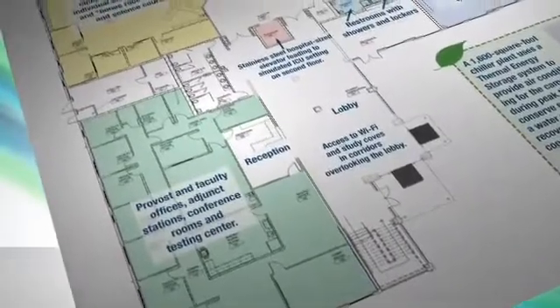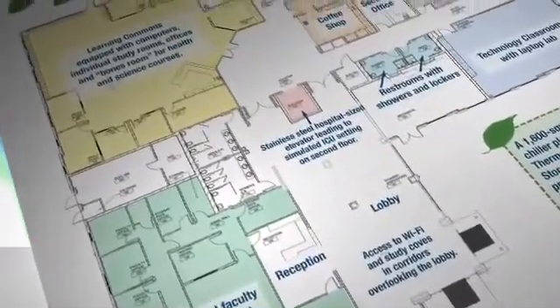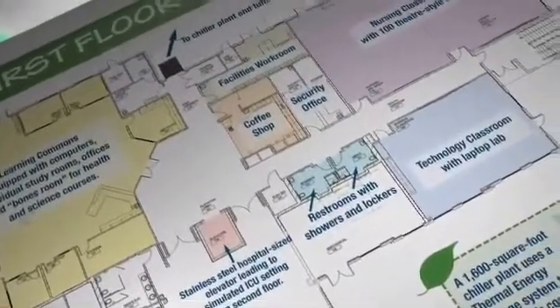In addition to our health care programs and our nursing program, in this building we have our early childhood education program for birth to four years where we have an open lab for them, and we have a teacher prep institute. One of the contributing factors to this building and the health and wellness of our students and faculty working here is that this is a green building.